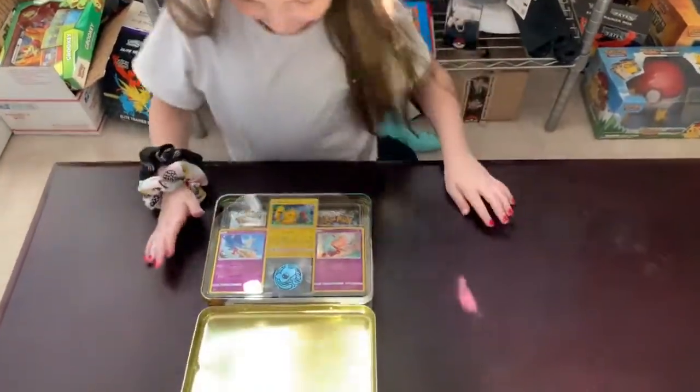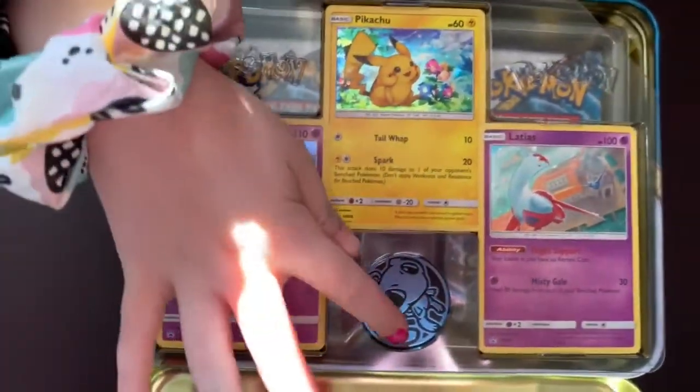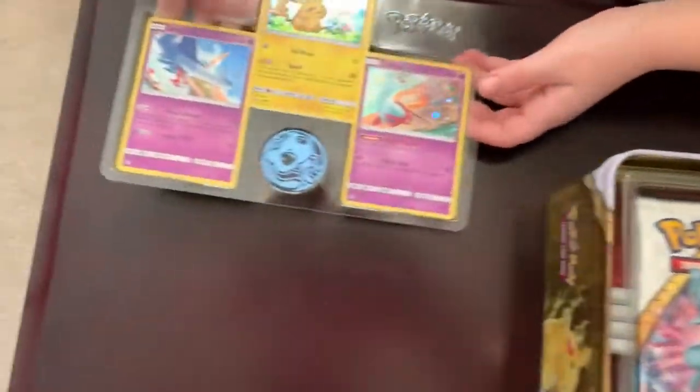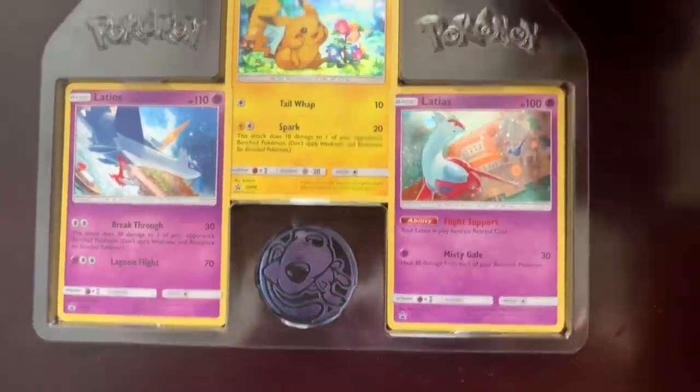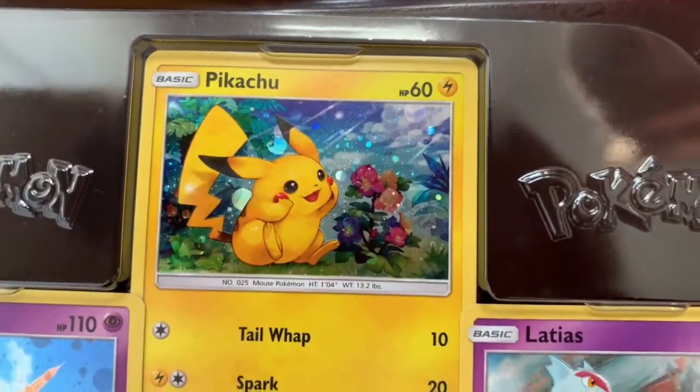We got this directly from the Pokemon Company. Wow, look at those promos. That is the coolest Pikachu I've ever seen. And a beautiful Mew token. Look at that Pikachu - how can you say no to such a cute little Pikachu?